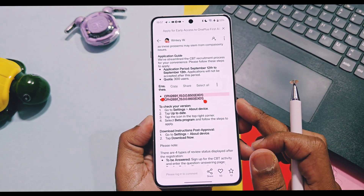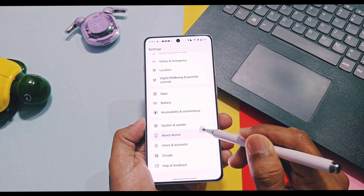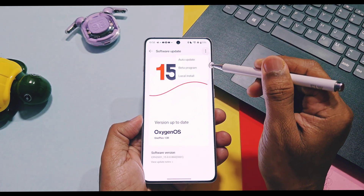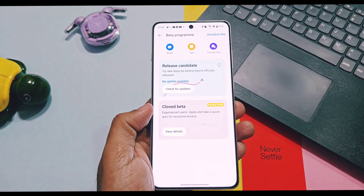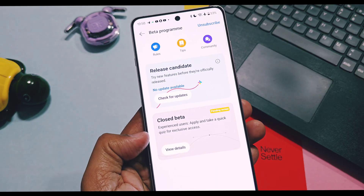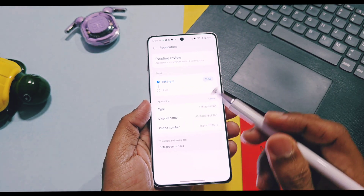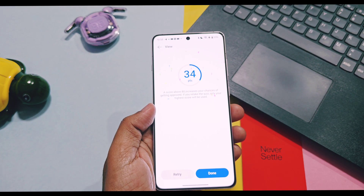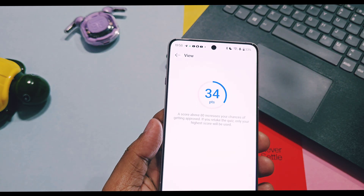Let's check out the actual application process. First, go to the OTA section — as already mentioned, your device must be on OxygenOS V850 or V860, then only you will get this notification. Tap on the top-right 3-dot menu and select 'Beta Program.' Now tap on 'Closed Beta Program.' I have already submitted my answers and my application is under review.